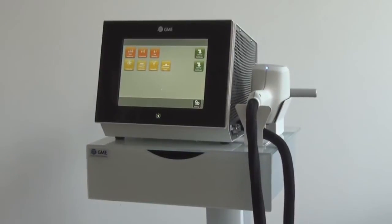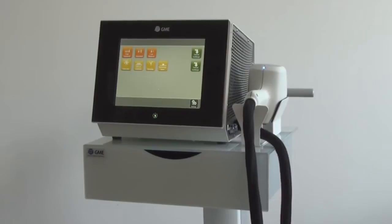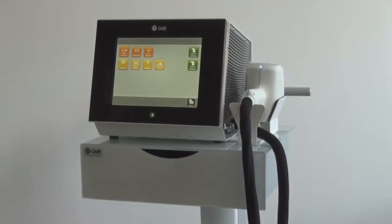The latest product from GME is Linscan 808. It is a diode laser with a wavelength of 808 nanometers for very fast and effective hair removal, as well as for vascular treatments.